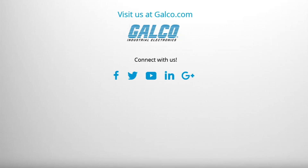For more on the Delta Products HEH-100BA enclosure heater, please visit us at Galco.com.